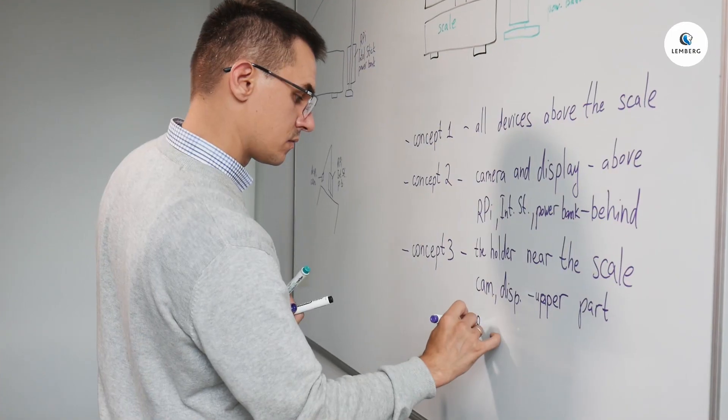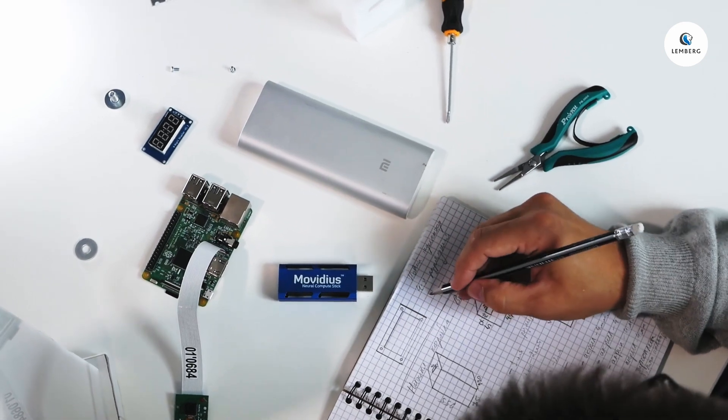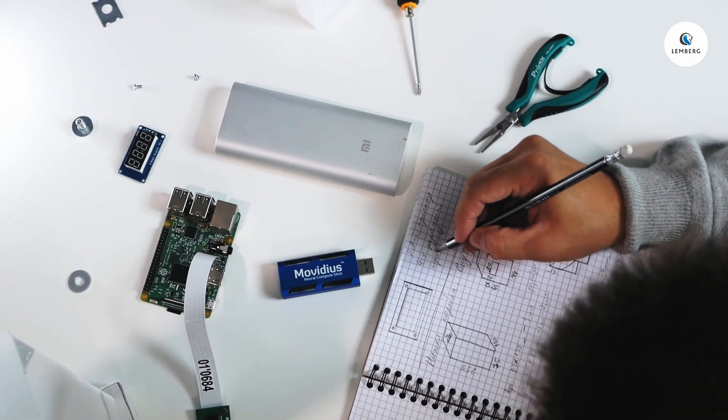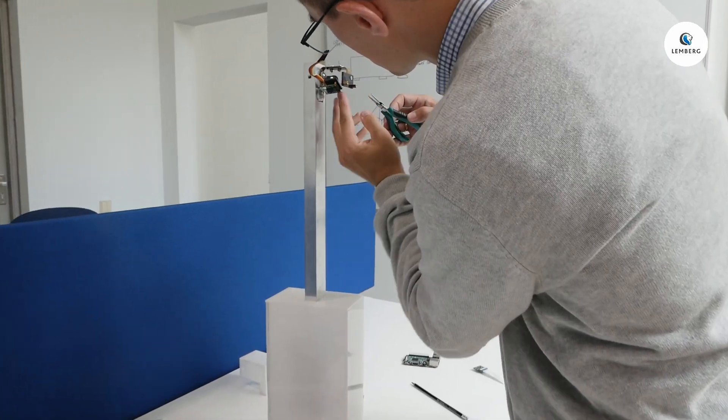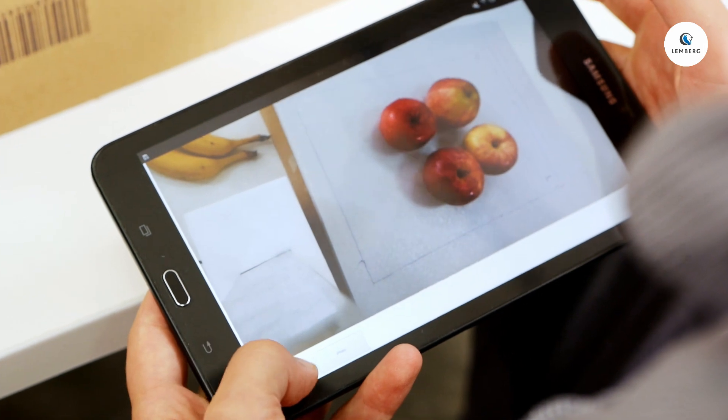The hardware setup for this prototype consists of a camera, Raspberry Pi, an Intel video stick, and a power bank. The camera is connected to the Raspberry Pi, which runs the computer vision model trained to recognize 10 different products, either bagged or not.